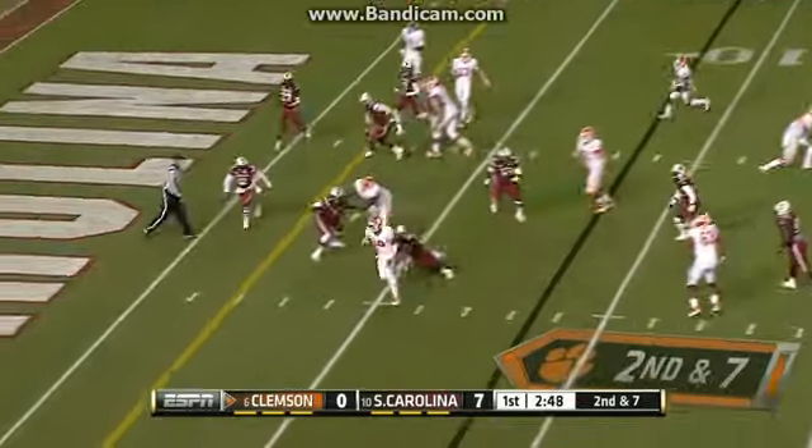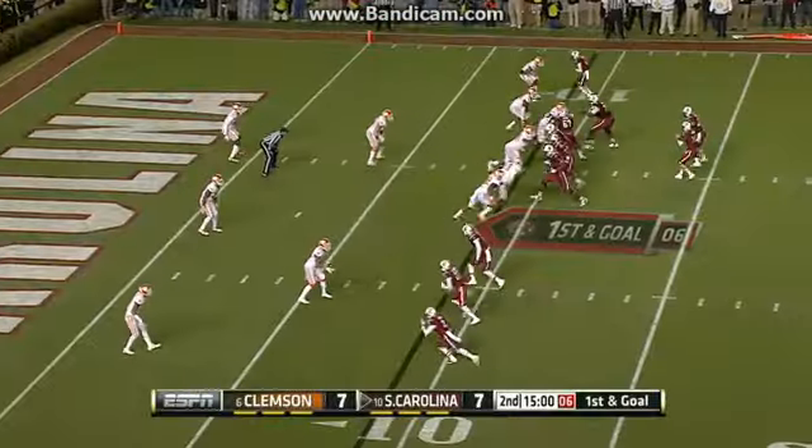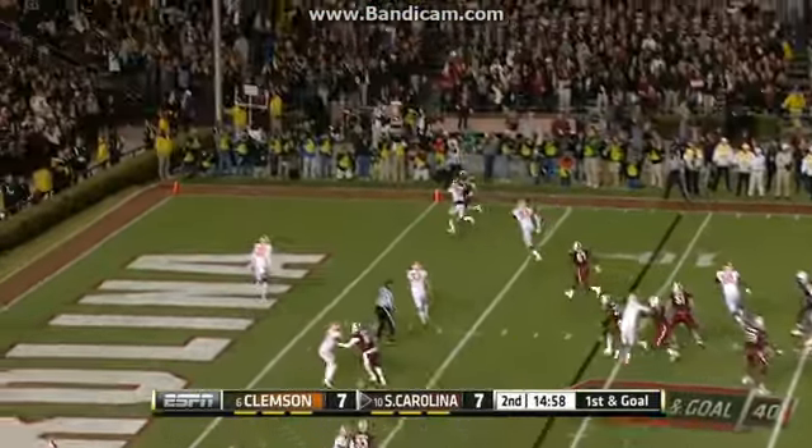Later in the quarter, Taj Boyd, this time for Clemson, dives in for the eight-yard touchdown, capping off a four-play, 75-yard drive. We're tied up at seven.